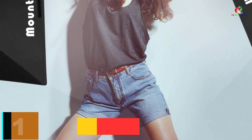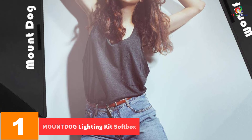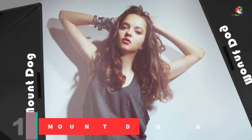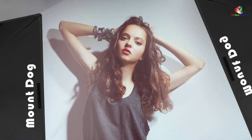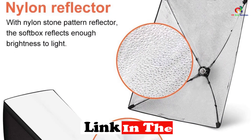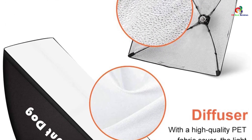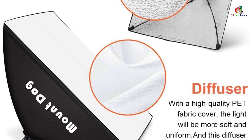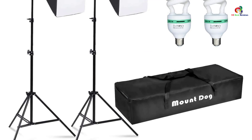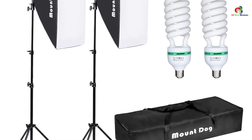And finally at number 1, we have the MountDog Lighting Kit Softbox. Last but not least, this light softbox from MountDog offers everything you ever need in a softbox, with a stand that is secure, solid, and stable. You can count on it to give you the best quality results in your photos. It softens any harsh light while removing object shadows. The result is always impeccable — perfectly and professionally done photos for your business and leisure use.